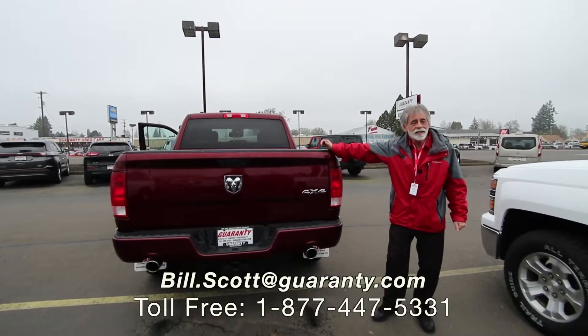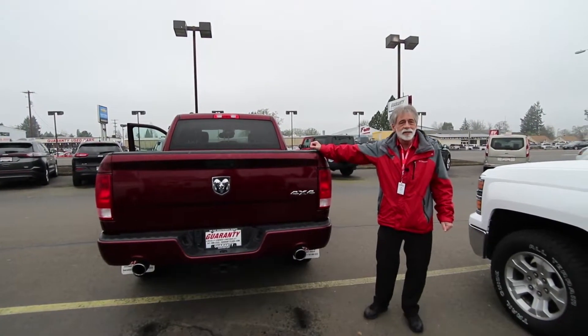So for this or any other vehicles, contact me, Bill Scott, at GuarantyCars.com.